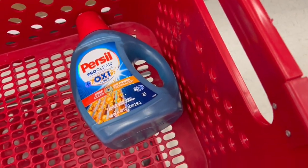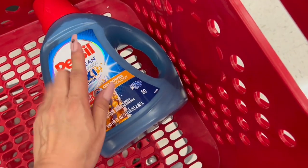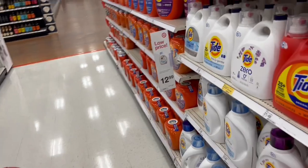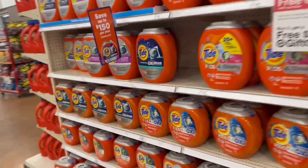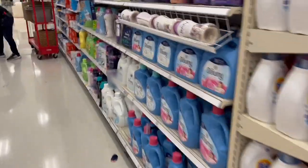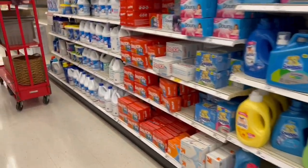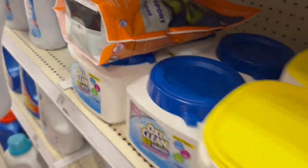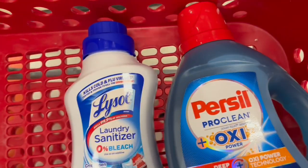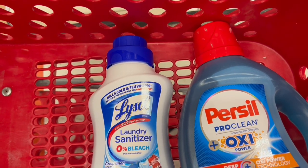I'm going to do this deal one hundred percent digital so that you can make the most of it. The Persil Oxy is thirteen dollars and ninety-nine cents. Now we're going to go for the rest of the products we need. We want to make the most of this offer, so we're going to add a Lysol Laundry Sanitizer.